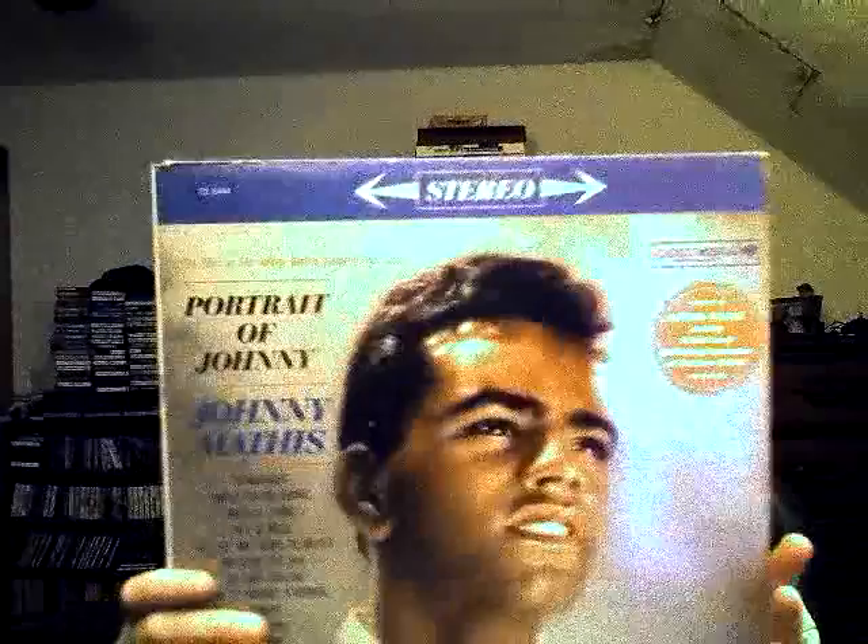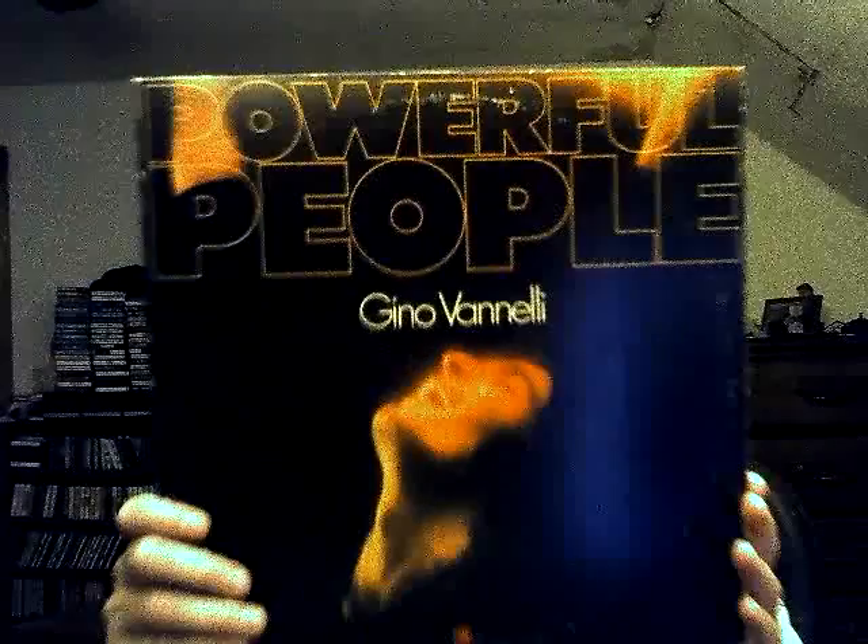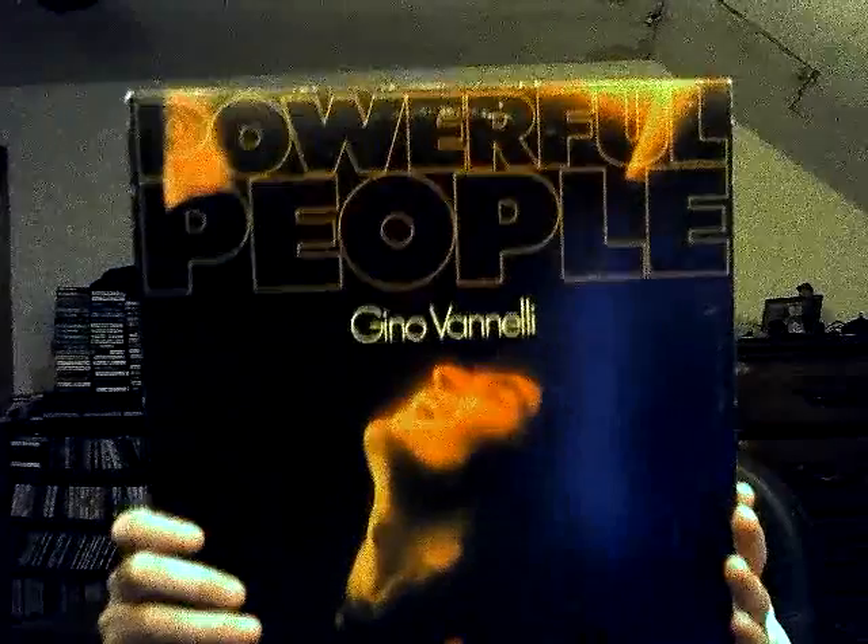Another Johnny Mathis — 'Portrait of Johnny Mathis.'